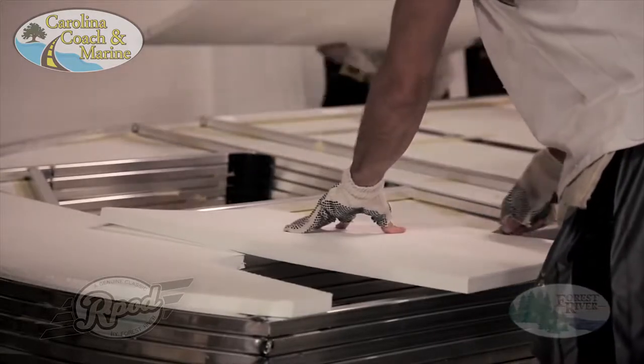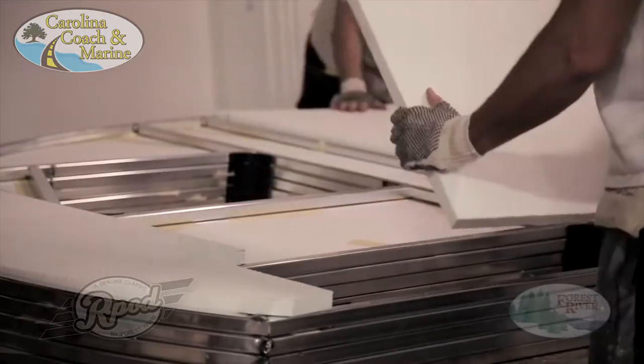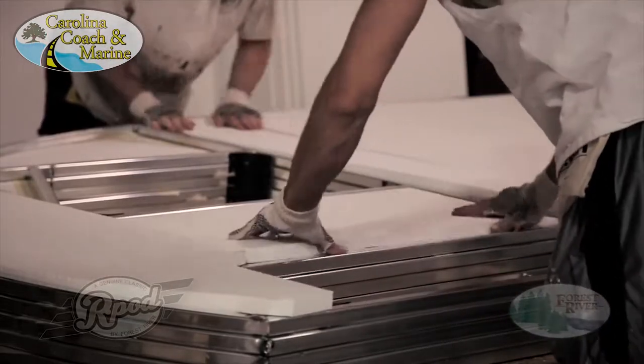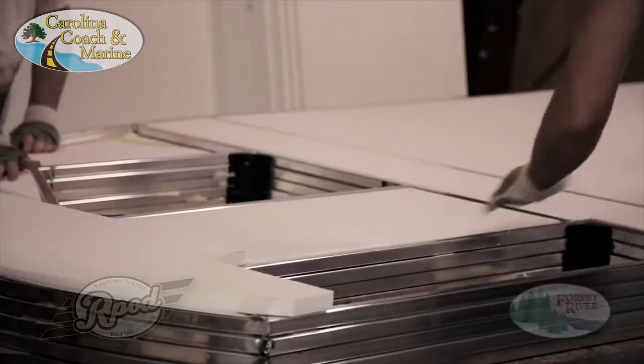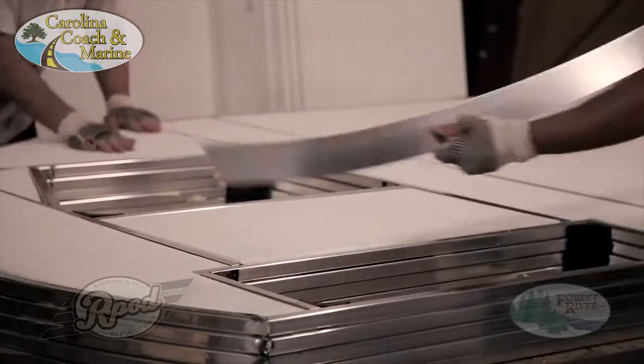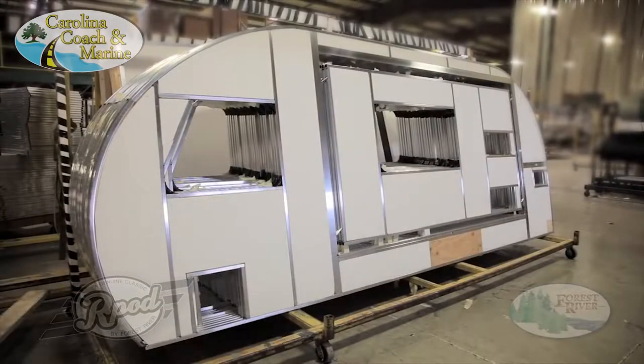We cut the block foam perfectly to size to fit every framed out space on your side wall. Block foam insulation is a closed cell material, which means air cannot pass through it. So not only are your walls built better than any other RV in class, you also have better insulation.